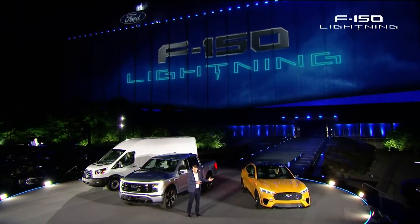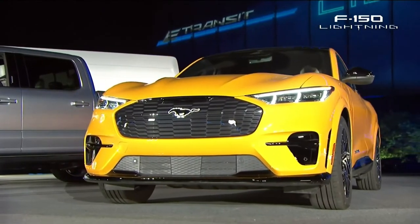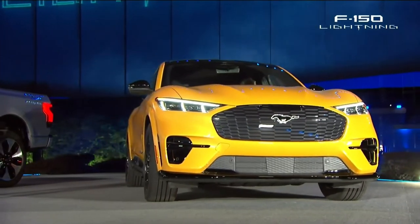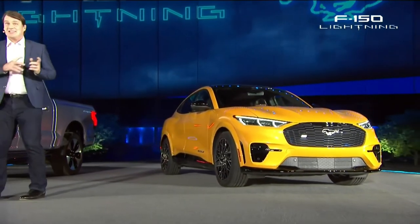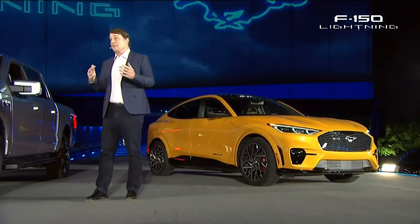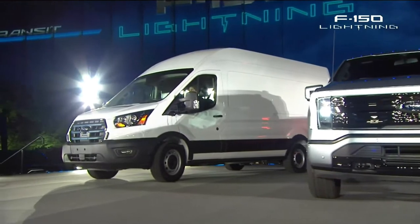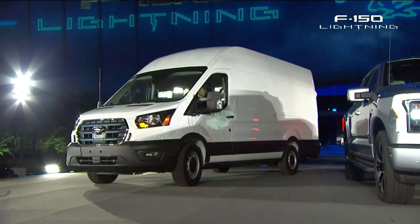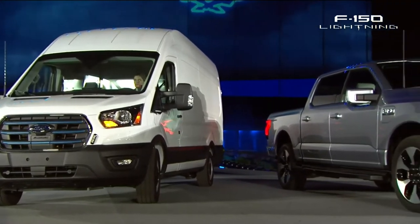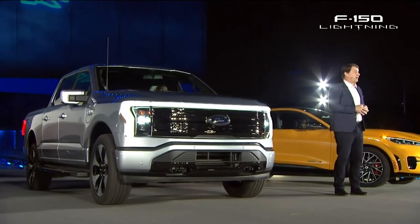Right next to me is the Mustang Mach-E, which has redefined the American muscle car for the electric era. People see it, they drive it, and then they buy it. 70% of the people who have ordered the Mustang Mach-E are brand new to Ford. And for those who really like speed — this is your lucky day — because this is the new GT performance version of the Mustang Mach-E, much faster than the one we've already launched. And over there is the backbone of business: the most innovative version of the number one commercial van, not just in the U.S., but in the world. The e-Transit will launch later this year here and in Europe. And there is the F-150 Lightning — a truck that represents all that our country can do when we push for progress.